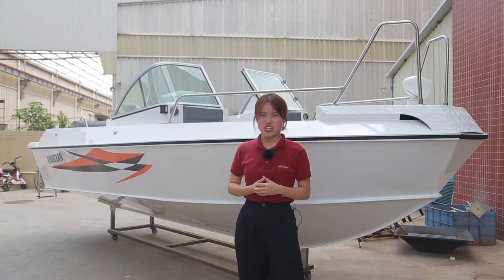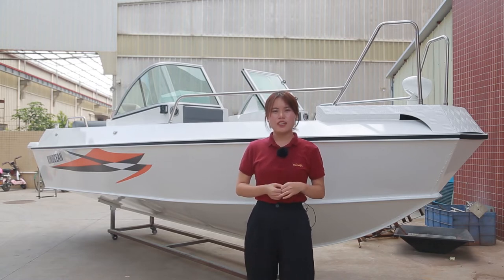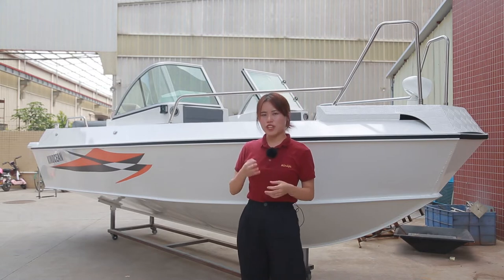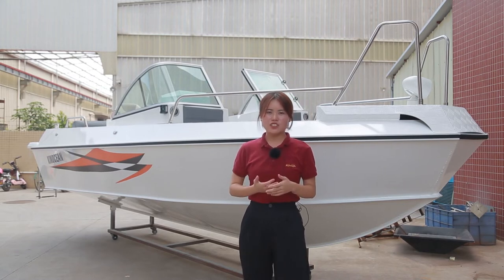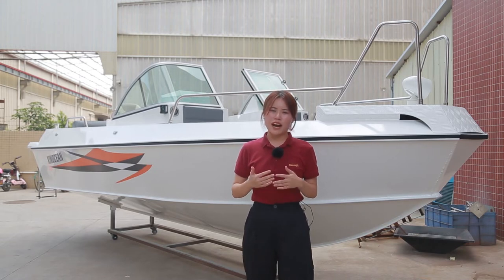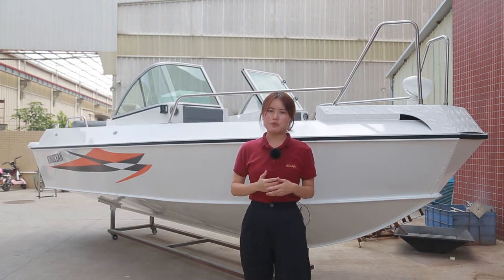Our main market is Australia, America, Europe, Asia, and so on. Our factory has three workshops and 500 skilled boat workers. That's the reason why we can provide 1,500 aluminum boats per month.